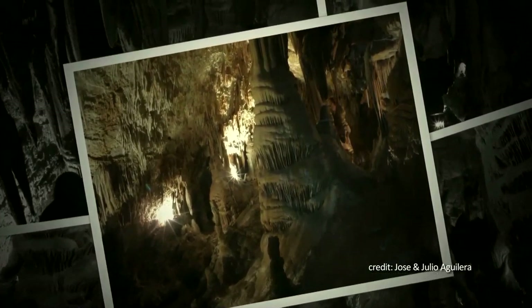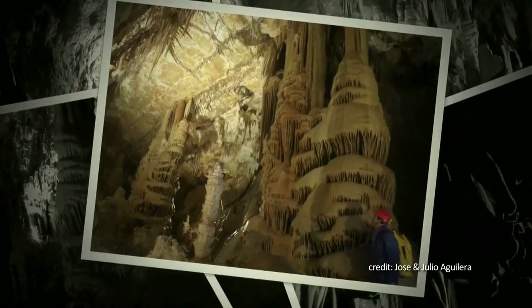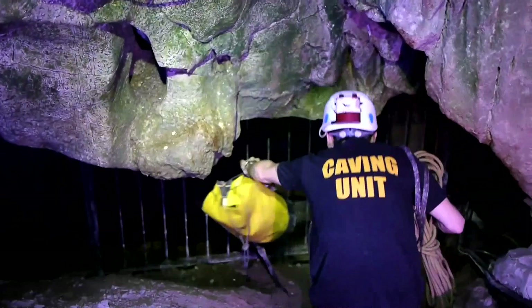New St. Michael's Cave is just as well known, having been discovered during tunnelling when Old St. Michael's Cave was being prepared for use as an emergency hospital during World War II.